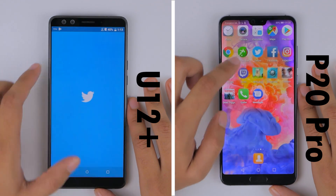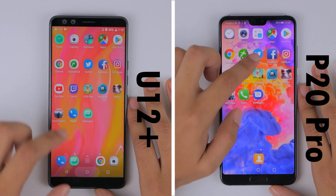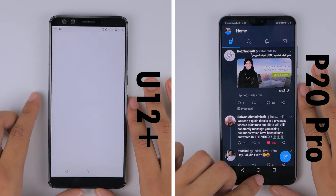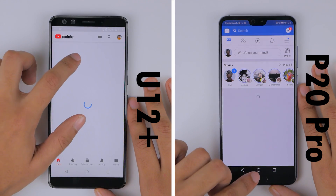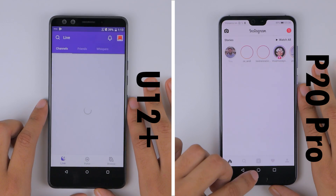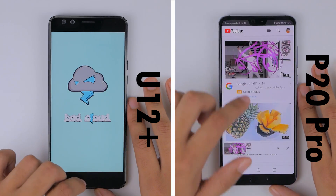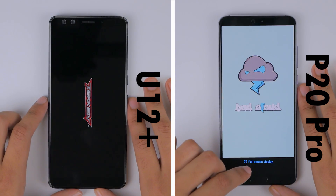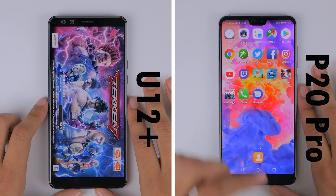As we approach the social media apps, it seems like the U12 Plus is ahead by exactly one application. But slowly, the U12 Plus is stretching the lead to two applications. This could be because of the newer Qualcomm Snapdragon 845 octa-core chip on the U12 Plus compared to the Huawei Kirin 970 on the P20 Pro. Generally, the operation on the U12 Plus seems a lot smoother, which is maybe why it has this lead loading Tekken.